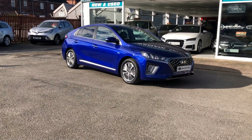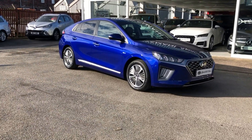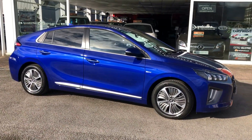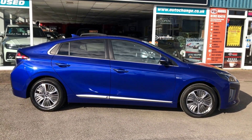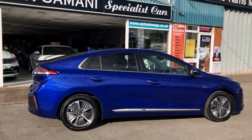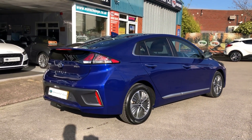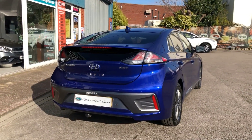Absolutely beautiful car just arrived in — I absolutely love the color of it. This is the Hyundai Ioniq Premium SE PHEV, which is the plug-in hybrid. What a gorgeous car, fantastic specification. This is the halfway house if you don't want to go fully electric — it's a petrol hybrid, so best of both worlds, with a 1.6 petrol engine and of course electric plug-in.